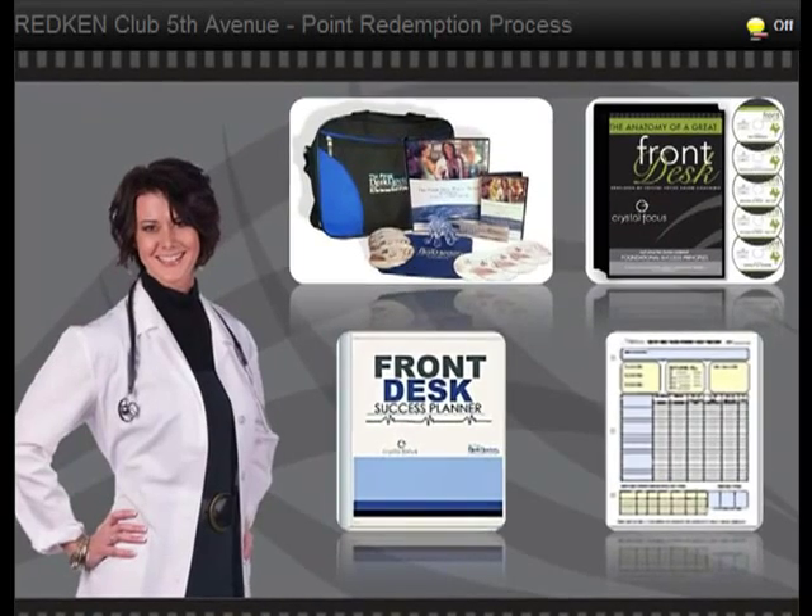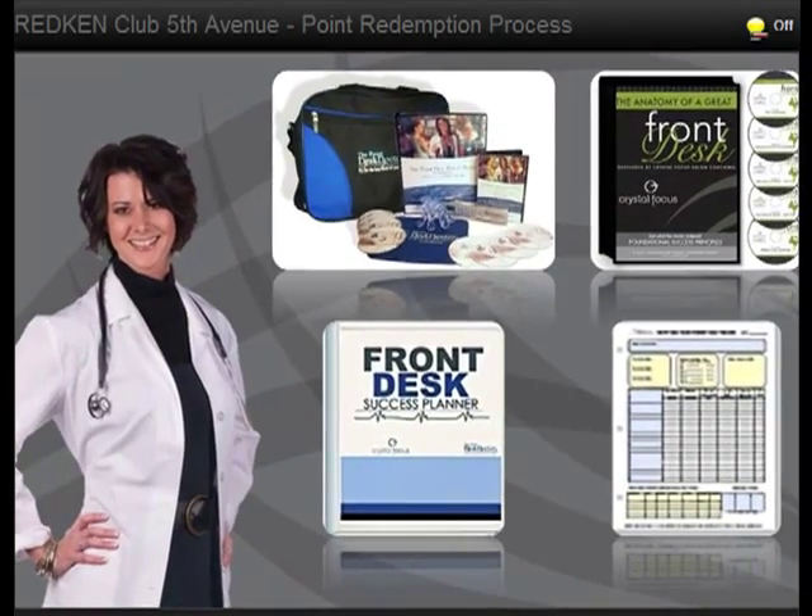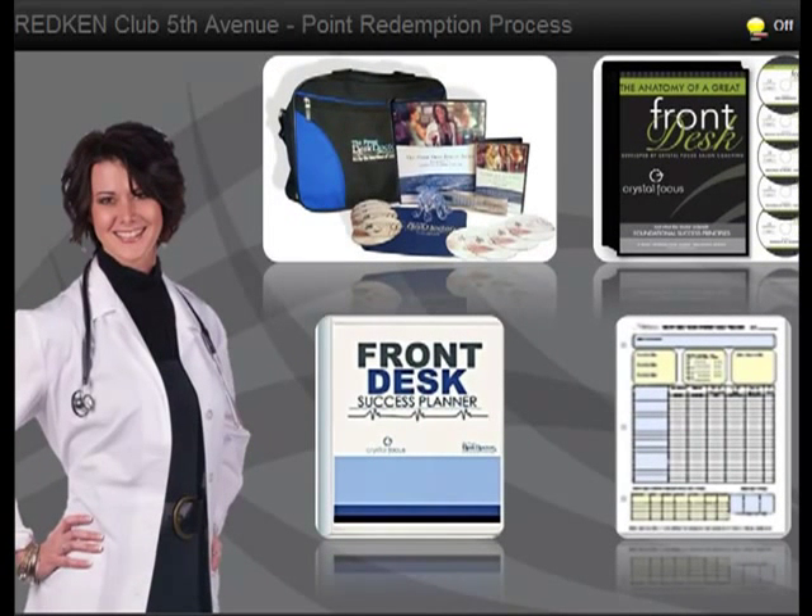At the end of the tutorial, we'll introduce you to our newest and top-selling products like the Front Desk Doctor Kit, the Anatomy of a Great Front Desk, the Front Desk Success Planner, and the Front Desk Team Synergy Daily Tracker.